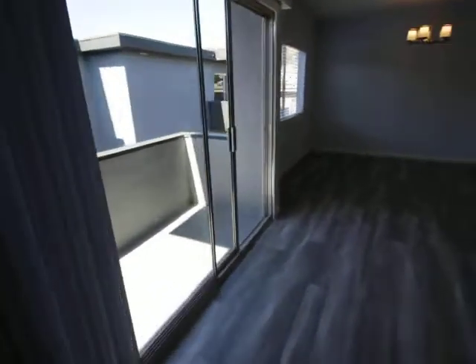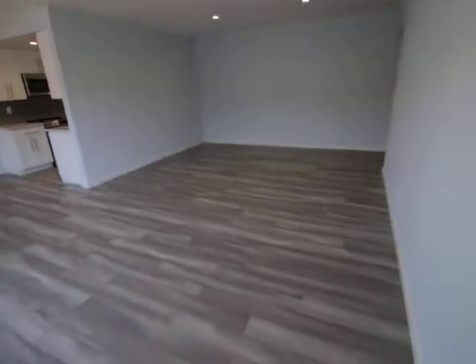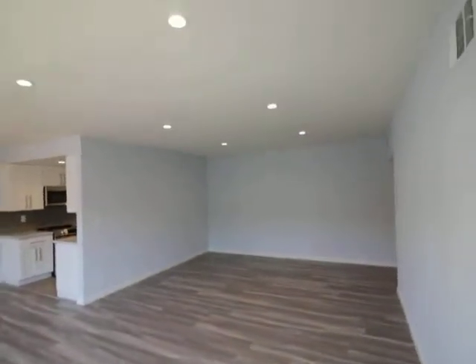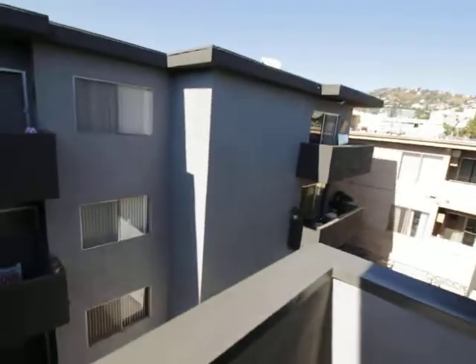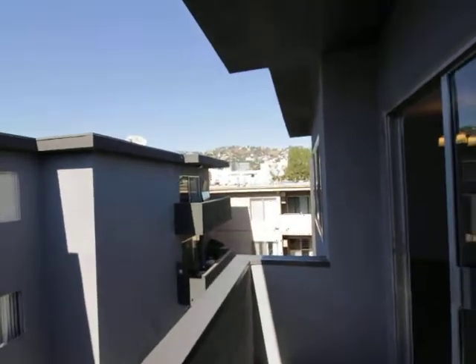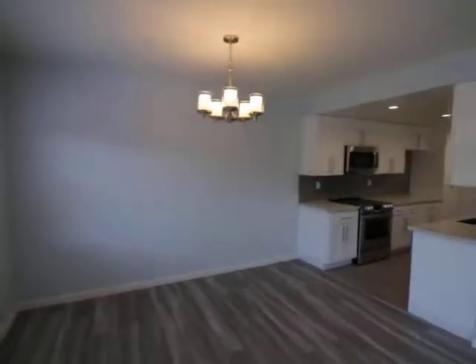This is the living room. I'll give you guys a couple different views. Top floor unit. Real spacious, recessed lighting. Come out here. Nice private balcony. Good light coming in here. Great view of the hills. Chandelier.